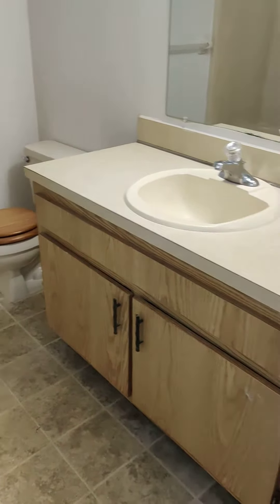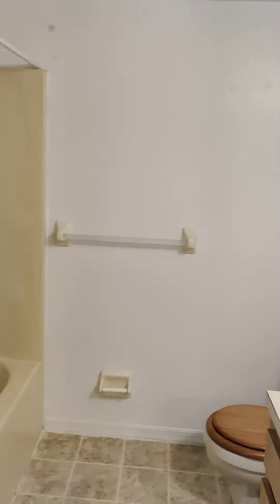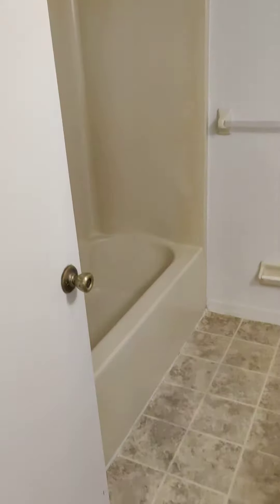Bathroom right off the hallway. Has a big vanity, lots of counter space. Stand-up shower and tub.